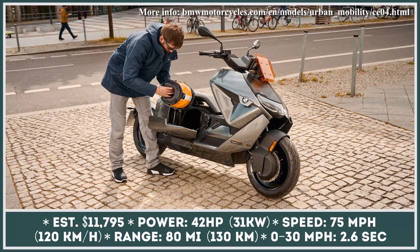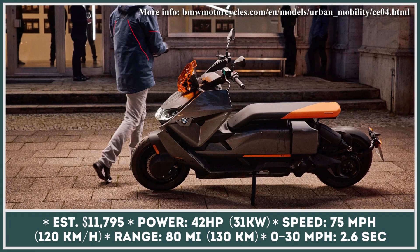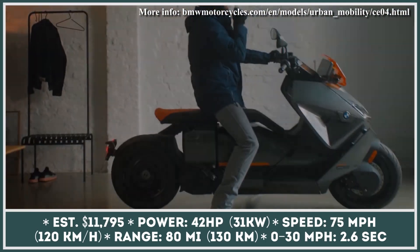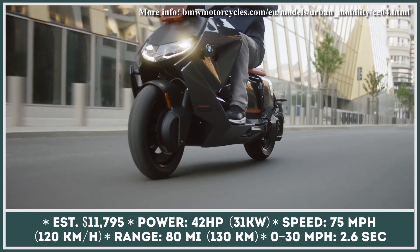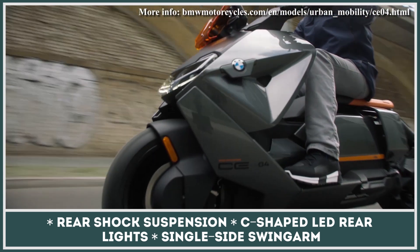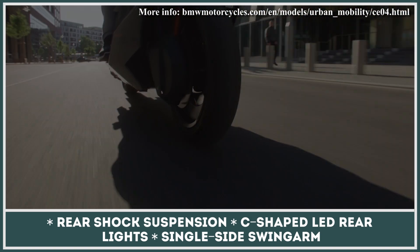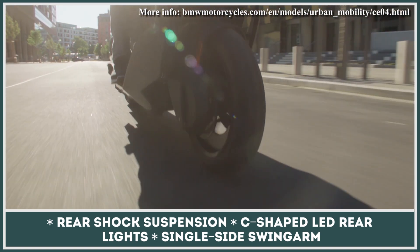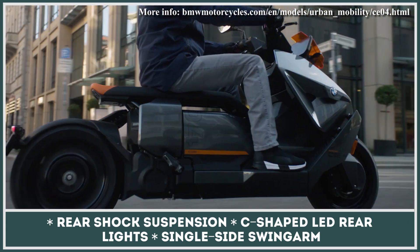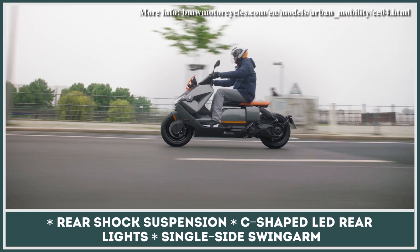Under development since the release of the BMW Concept Link in 2017, the new maxi scooter from BMW's Motorrad USA branch is now ready to hit the roads in early 2022. The production model gets a liquid-cooled electric motor with a maximum output of 42 horsepower, while its flat energy battery pack is rated for 8.9 kWh and is located under the floor. This powertrain delivers a 0-30 mph acceleration time of 2.6 seconds, a top speed of 75 mph, and an expected riding range of 80 miles.